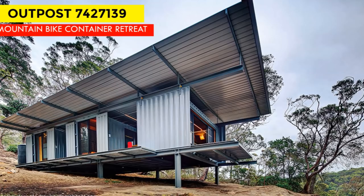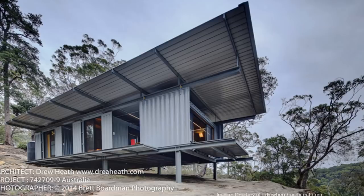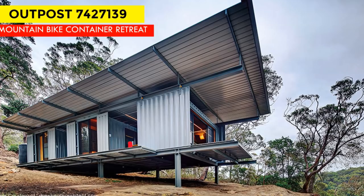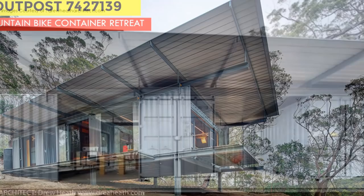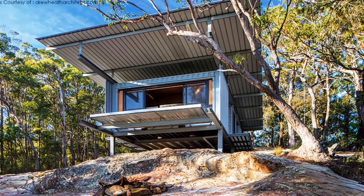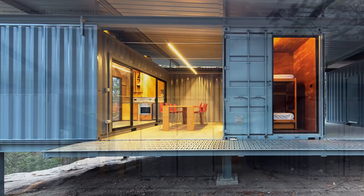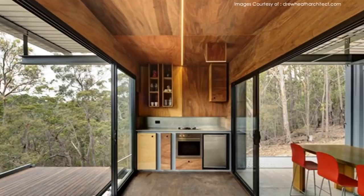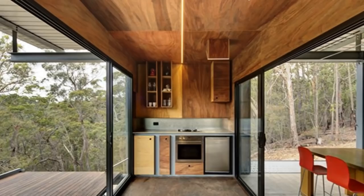Last but not least, at position one — the most viewed and liked shipping container project of 2018 — is Outpost 74. This is a shipping container mountain bike retreat located in the central coast hinterland of New South Wales, Australia. The outpost is named after the serial number of one of the shipping containers used in its construction. The retreat sits on a sandstone outcrop near a cliff, and to support the structural foundation the three containers are carefully arranged. The front unit, which contains the kitchen, has the largest opening including a cantilever deck on hydraulic hinges that close to seal the container from the elements.